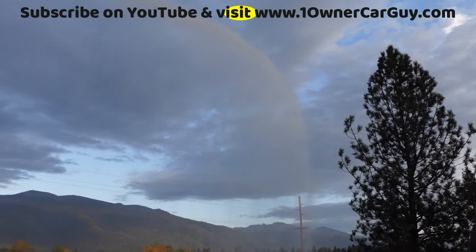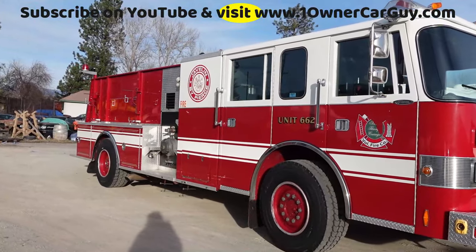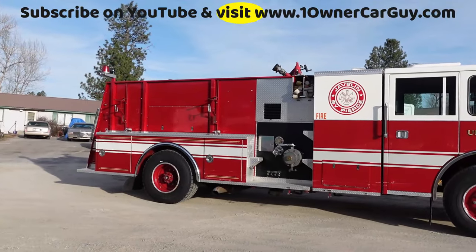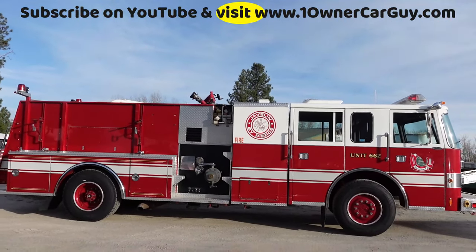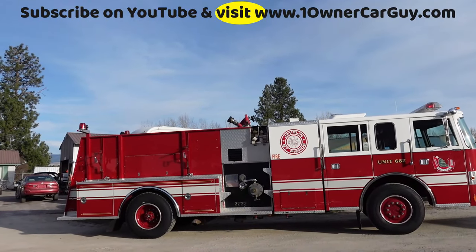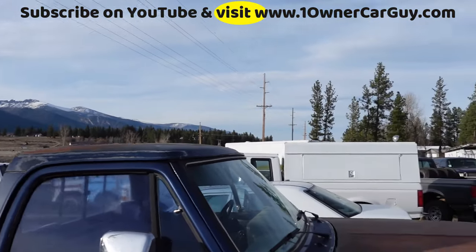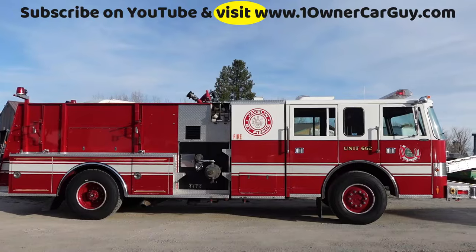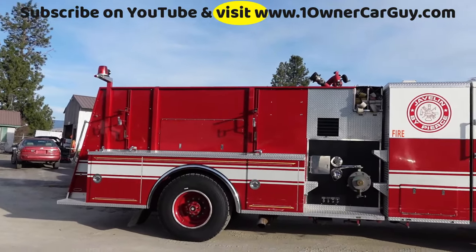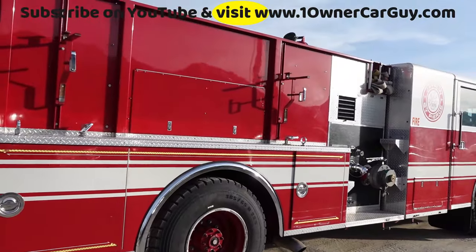I'm gonna show you everything on it up close and personal. Obviously great shape — super low miles, well-maintained. I got receipts on this into the thirties of thousands of dollars, and all kinds of manuals and everything. If you wanted a fire truck, how's that? My name is Nathan, it's 406-546-8748.